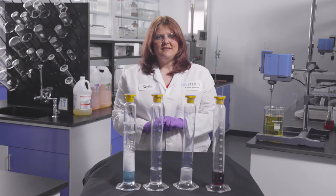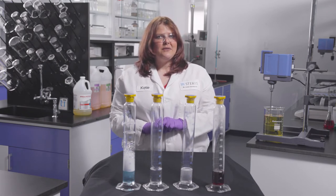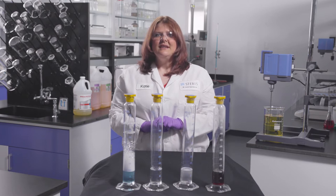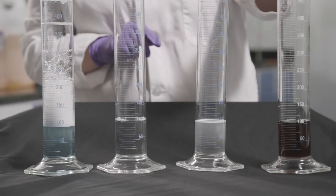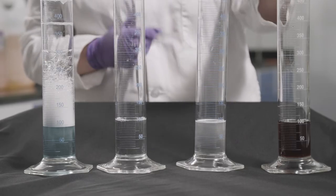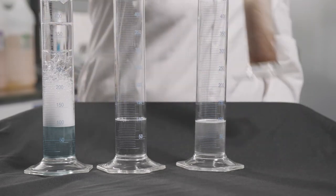When you clean medical devices, the proteins and surgical soils create foam. What's unique about the Prolistica high performance chemistries is that it also de-foams the soils while cleaning. To show you just how foamy protein soils can be, here is another cylinder with only water and protein blood added. You can see as I agitate the solution, protein creates foam.